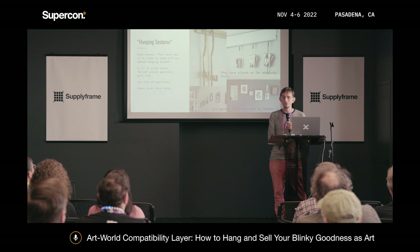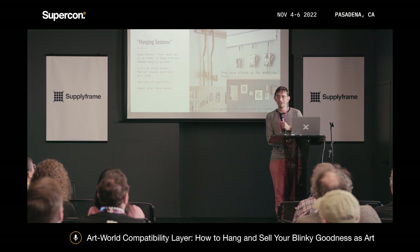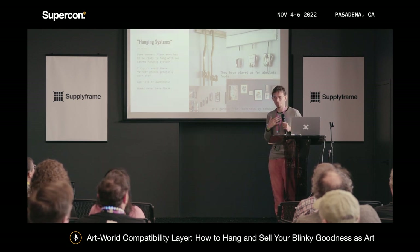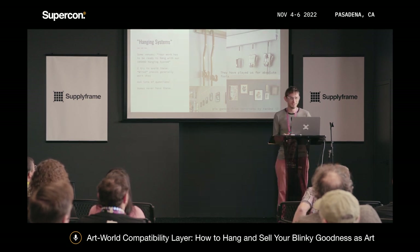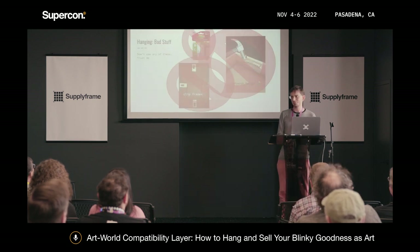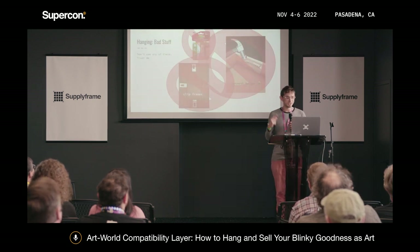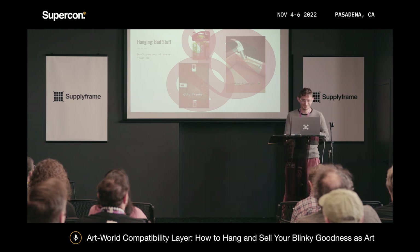Some venues will have hanging systems — just ask lots of questions about how to work with them because they're each a little different, and normal humans don't have these in their houses. Don't use sawtooth hangers, clip frames, or 3M Command Strips. I love them all in their own way, but they all fail. Trust me on that.